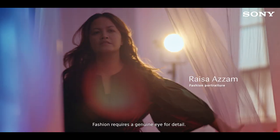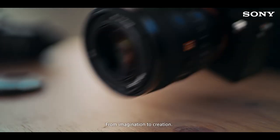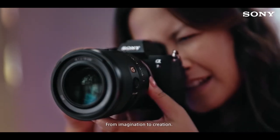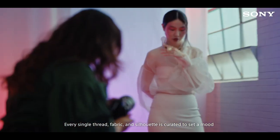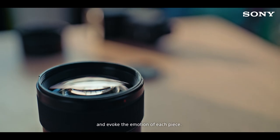ALPHA. Fashion requires a genuine eye for detail. From imagination to creation, every single thread, fabric and silhouette is curated to set a mood and evoke the emotion of each piece.